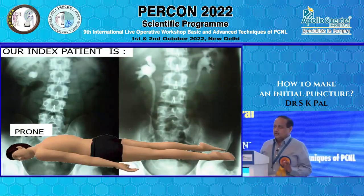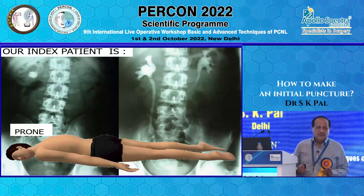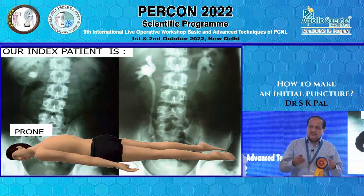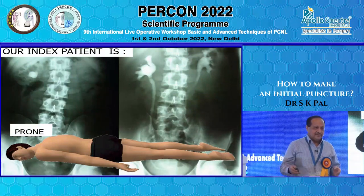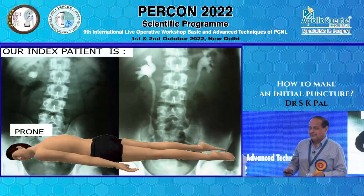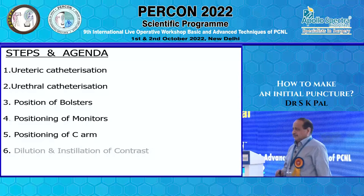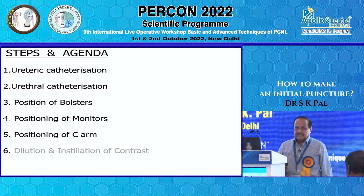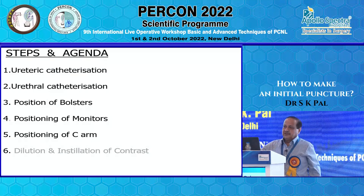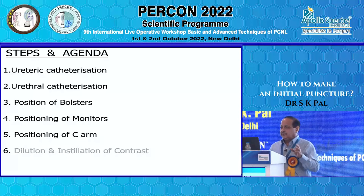Our index patient is a patient in prone position having a renal pelvic stone, because 80% of surgeons are doing prone PCNL. Now that the bulk of staghorn stones is almost finishing, even in the Indian subcontinent we are having only small stones and pelvic stones. The steps of making a puncture are: ureteric catheterization, followed by urethral catheterization, then positioning of bolsters, monitors, and C-arm. I will concentrate on these points, though time is short.